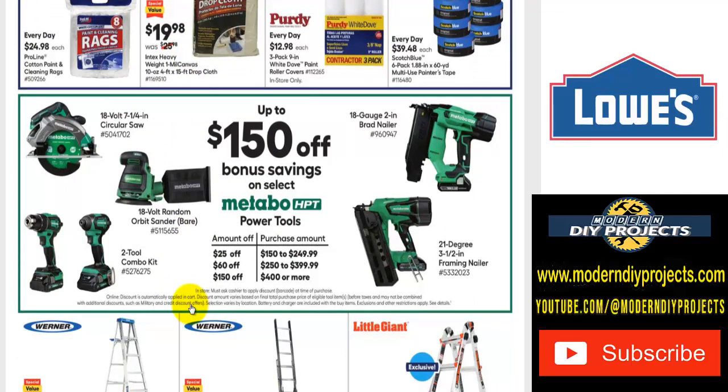For Metabo and Makita fans, save up to $150 in bonus savings on select Metabo power tools. The tiered savings are: spend $150-$250 and save $25; spend $250-$400 and save $60; spend $400 or more and save $150. Pick the tool that suits your needs — there may be more options than just what's shown, so read the fine print carefully.